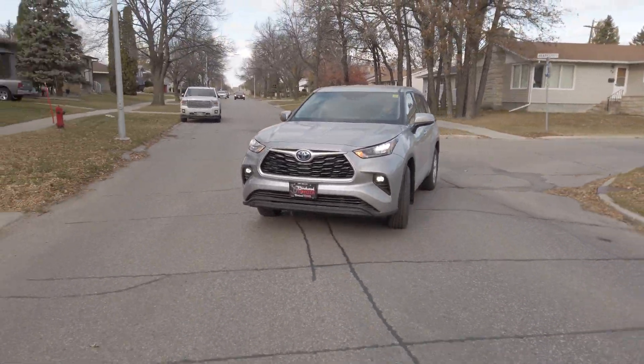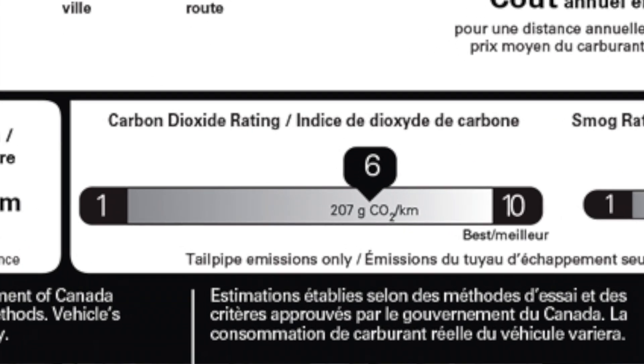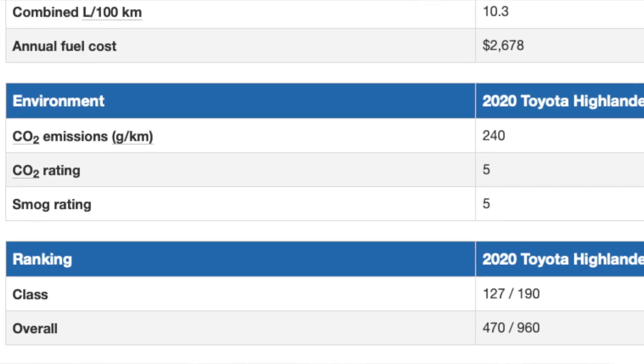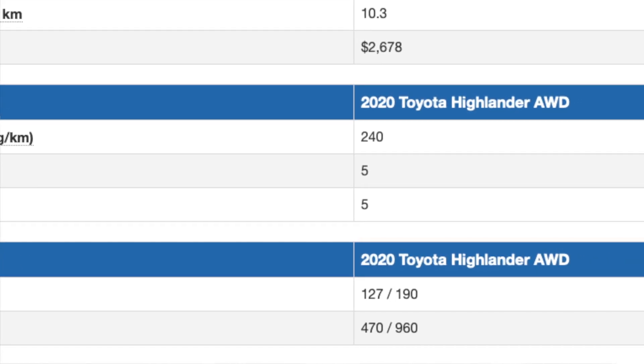We all know hybrids are more efficient, but another factor we don't often consider is emissions. Natural Resources Canada has a scale for that, and it's right on the window sticker of the car — there's a CO2 rating on a scale of 1 to 10, with 1 being the worst and 10 being the best in terms of producing the least CO2. The Highlander Hybrid is an 8 out of 10 on that scale, whereas the regular V6 is a 5 out of 10. The environmental impact of reducing your CO2 emissions is another really important aspect and a huge reason why it's a better choice to buy this vehicle.